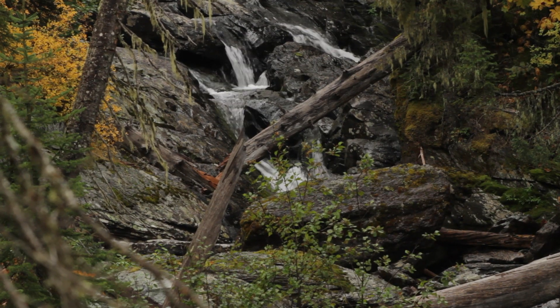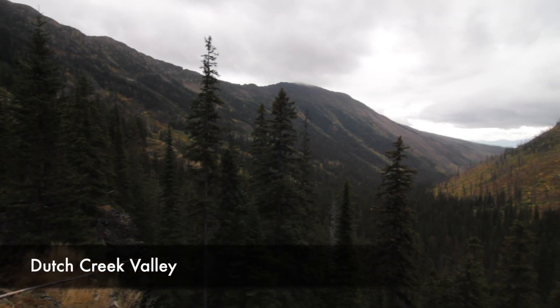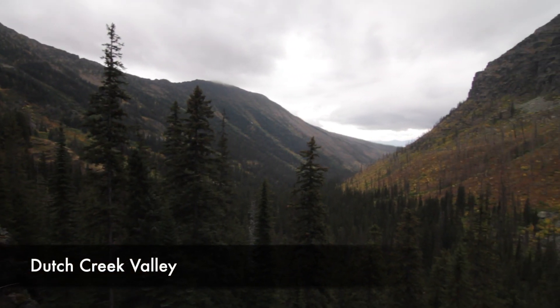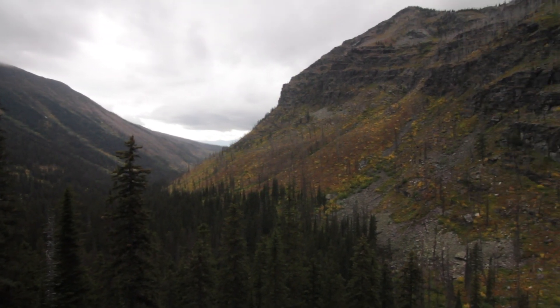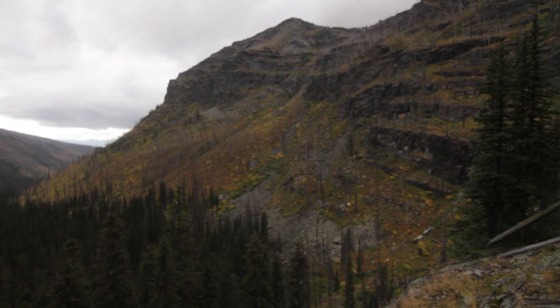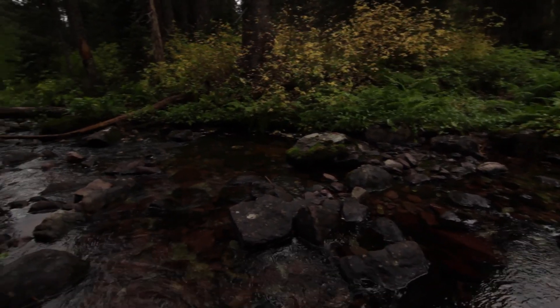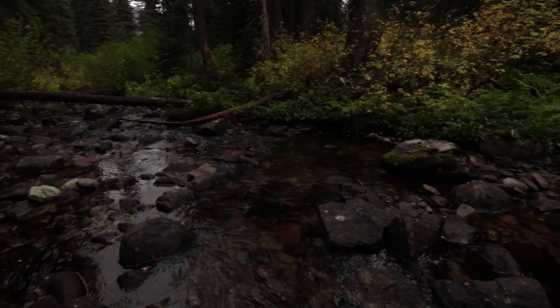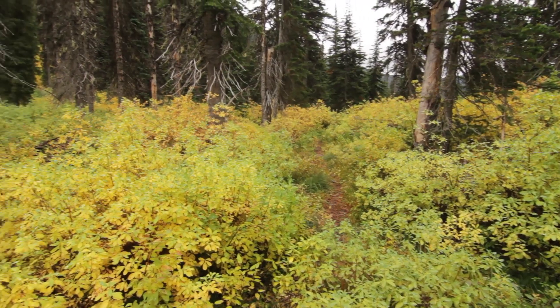After that you come to a crazy steep section — the switchbacks — where you gain a lot of elevation in a short amount of time. It's very much a goat trail feel, so get ready to sweat a little bit. After that you work your way up onto the shelf and cross the creek for the last time.